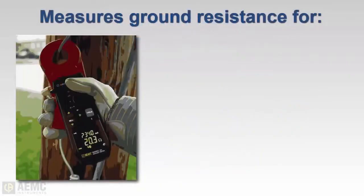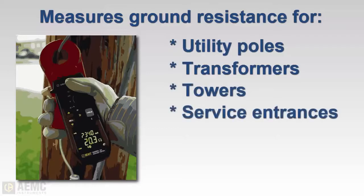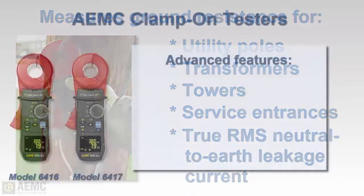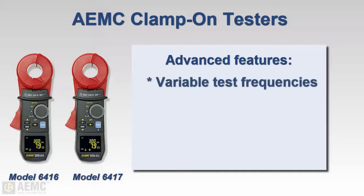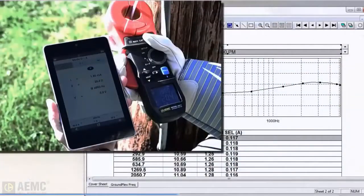Clamp-on instruments can be used to measure the electrode resistance of pole grounds, pad-mounted transformer grounds, transmission tower grounds, and service entrance grounds without the need for auxiliary electrodes. They can also measure true RMS neutral-to-earth leakage currents. Advanced clamp-on instruments, such as the AEMC Models 6416 and 6417, also provide variable test frequency, loop resistance indication, ground voltage detection, and storage of measurements. The Model 6417 also features Bluetooth wireless communication for connecting to a computer or phone apps.